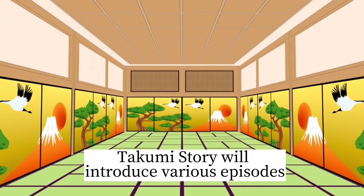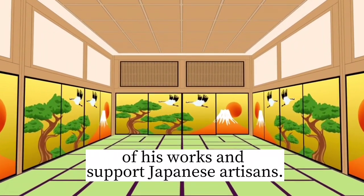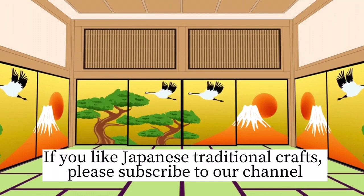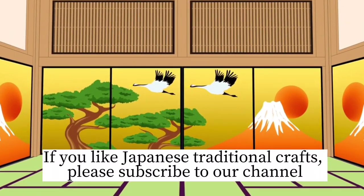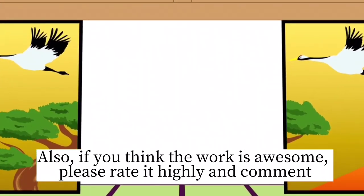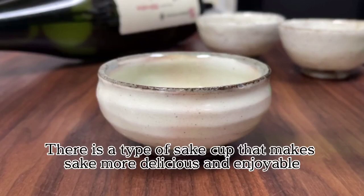Takumi's story will introduce various episodes of his works and support Japanese artisans. If you like Japanese traditional crafts, please subscribe to our channel. Also, if you think the work is awesome, please rate it highly and comment.